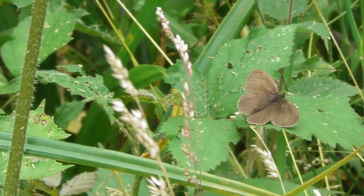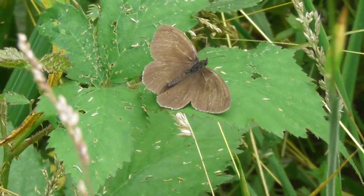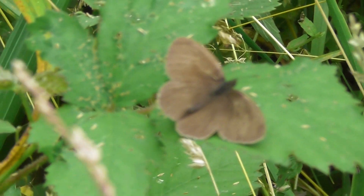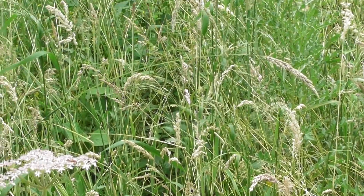Let's see if I can get a bit closer. Yeah, I think that's a ringlet. I need to get a shot of it when it's closed its wings.